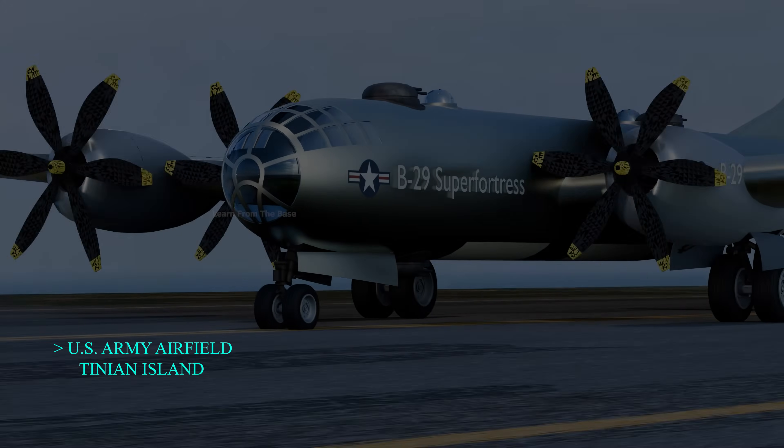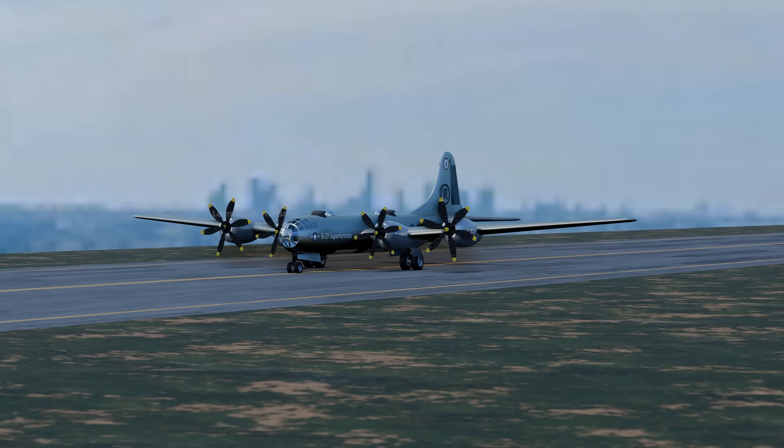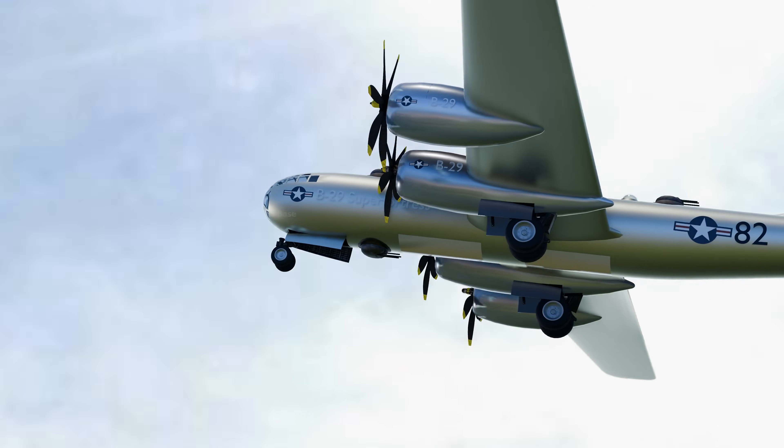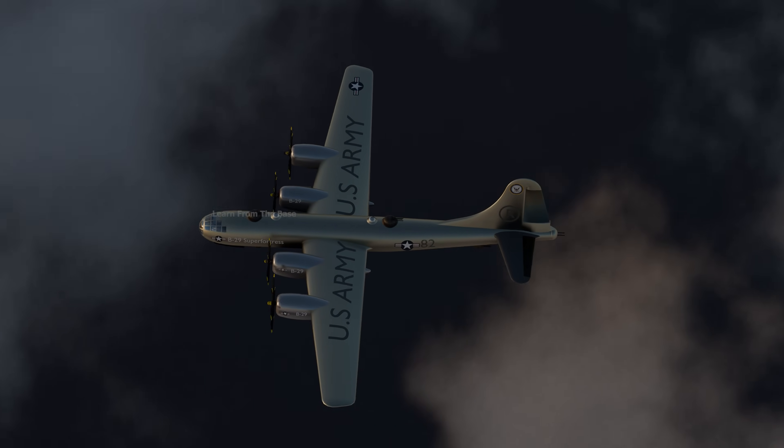In the early morning of August 6, 1945, the B-29 Super Fortress took off from Tinian Island with Hiroshima as its primary target. After a six-hour flight, the aircraft reached Hiroshima under clear weather conditions.